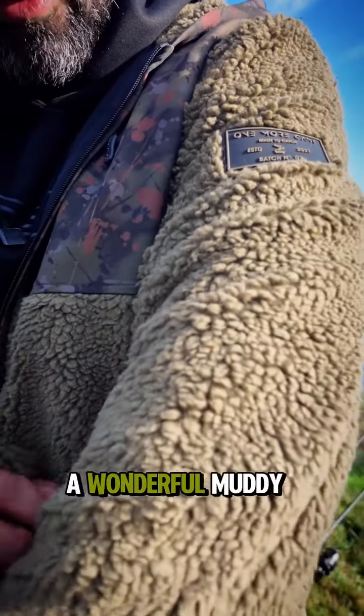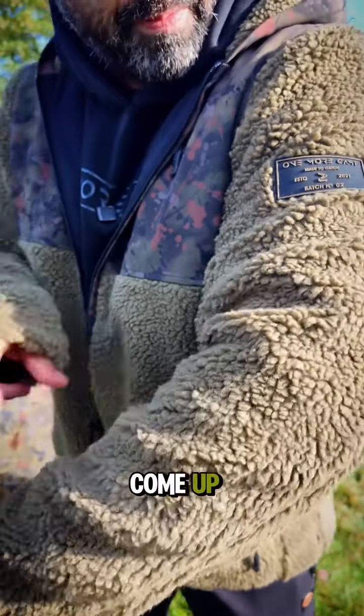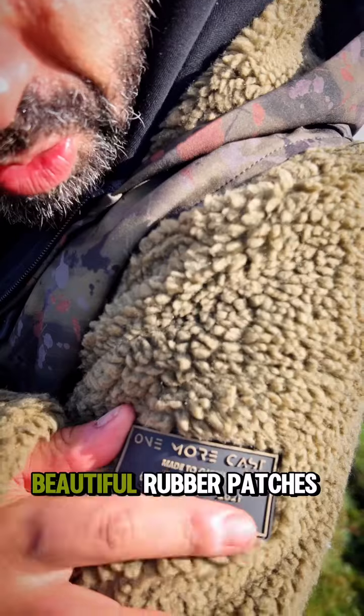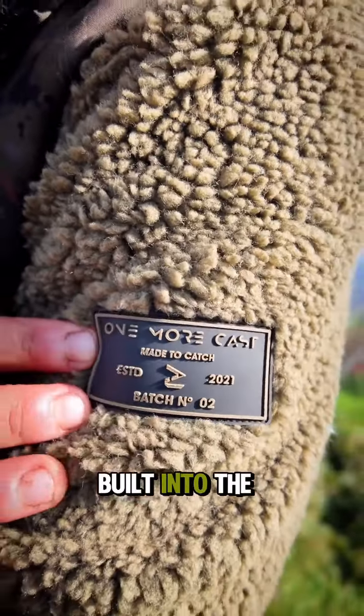This is the symbolic Sherpa Fleece, a wonderful muddy green colour. Got these new beautiful rubber patches with a matching tone to the fleece built into the rubber patch.